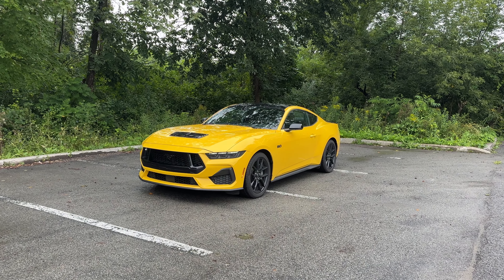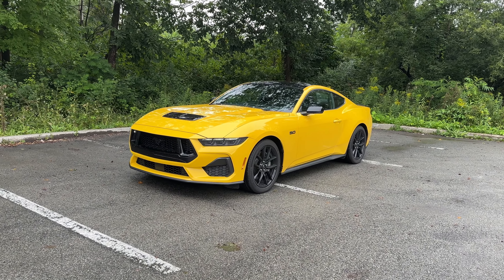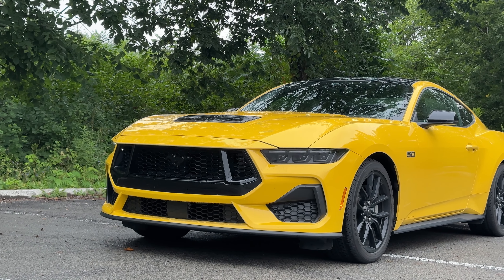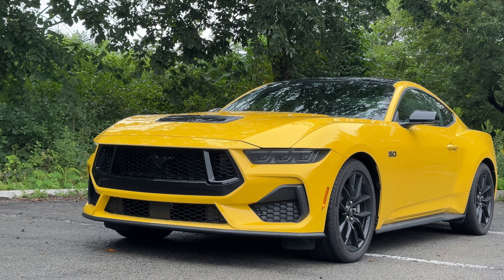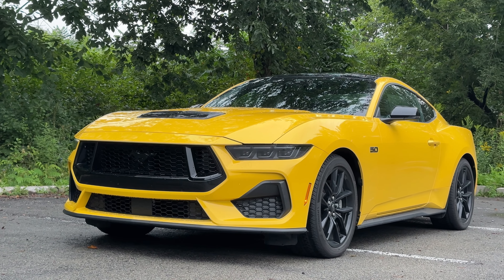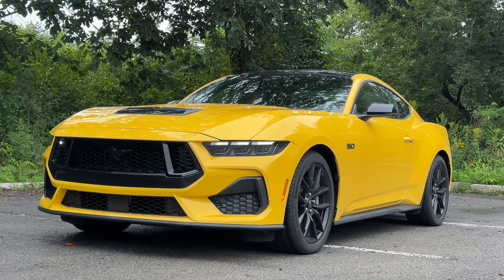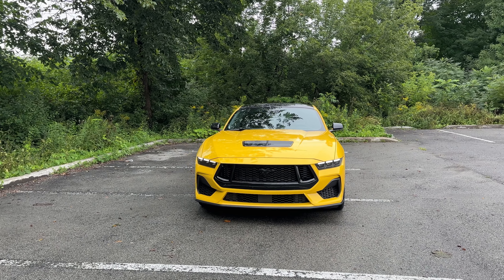Welcome back to the channel. I spent my entire week behind the wheel of this 2024 Ford Mustang GT. The Mustang is truly one of, if not the last of its kind. As the Charger, the Challenger, and even the Camaro have all been gone — some replaced by electric vehicles, some not being replaced at all.